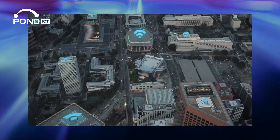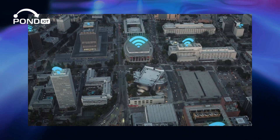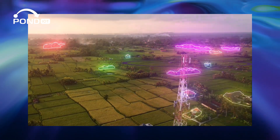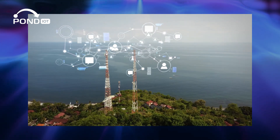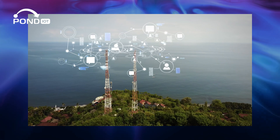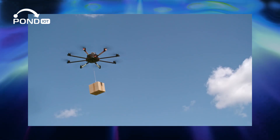While standard IoT often relies on short-range connections like Wi-Fi and Bluetooth, cellular IoT taps into mobile networks, expanding reach far beyond the confines of traditional connectivity. This opens up a whole new world of possibilities for IoT applications.